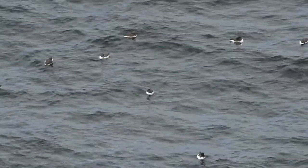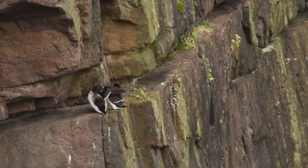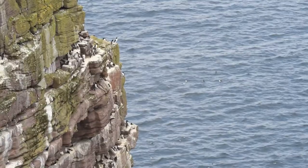What a view. I don't think you're going to get anything better than this in the world — on the west coast of Scotland. Absolutely fantastic.